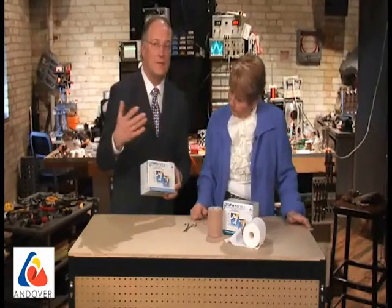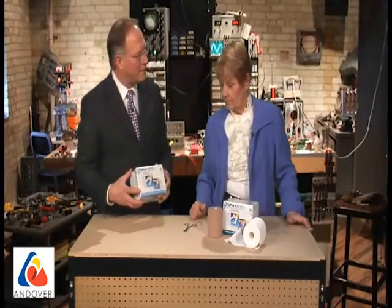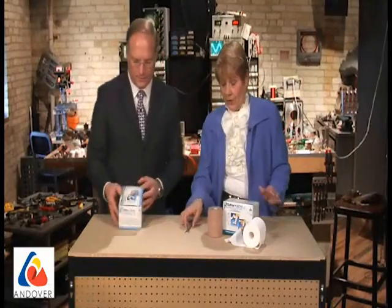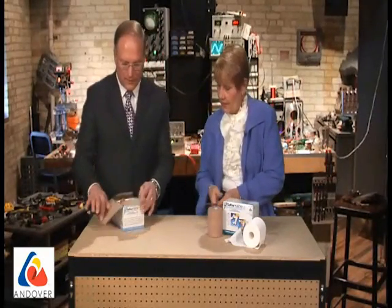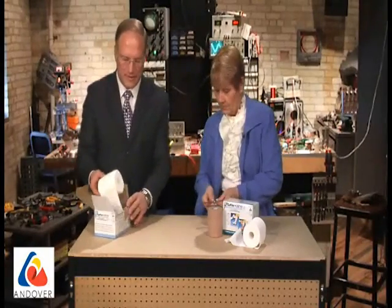It fits really well into the venous insufficiency and venous ulcer theme. There has not been a lot of new things coming out as far as compression dressings are concerned, so it's nice to take a look at something new. I'm very excited to share this Coflex dressing system.